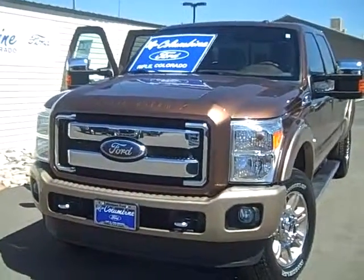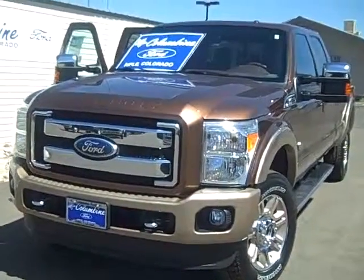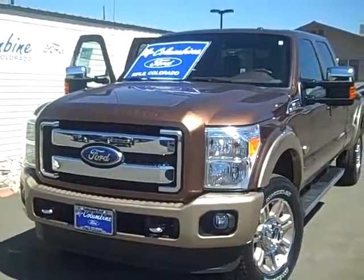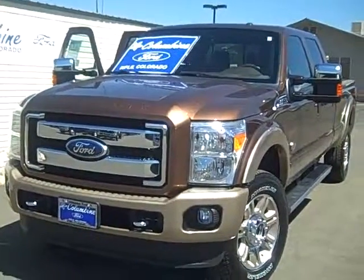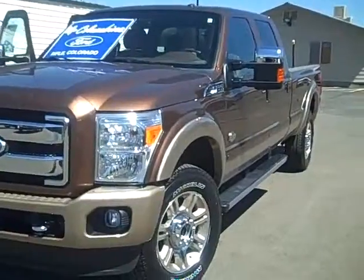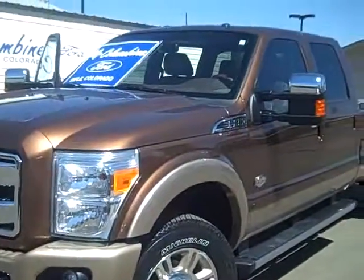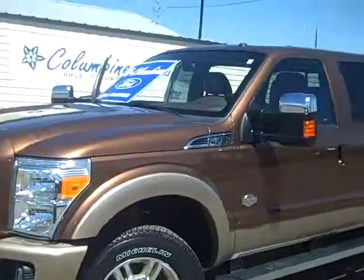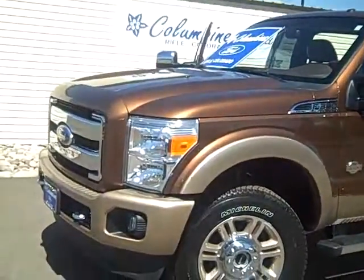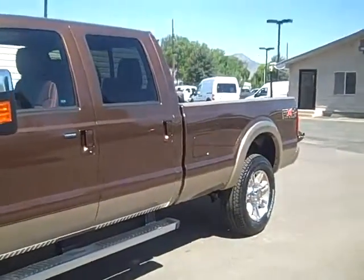Hi and thanks for stopping into Columbine Ford in Rifle, Colorado today. I'm going to show you a video of this beautiful brand new 2011 Ford F-350. This is a Lariat with the King Ranch package. It's a crew cab with a 172 inch wheelbase. This has the 6.7 liter V8 diesel engine. It is a beautiful truck with exceptional equipment. We'll take a walk around and you'll get a chance to see how beautiful this truck is.